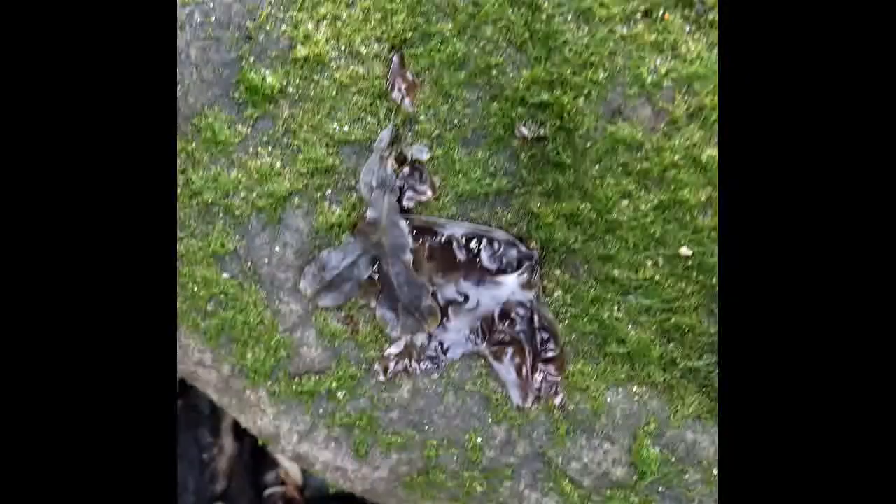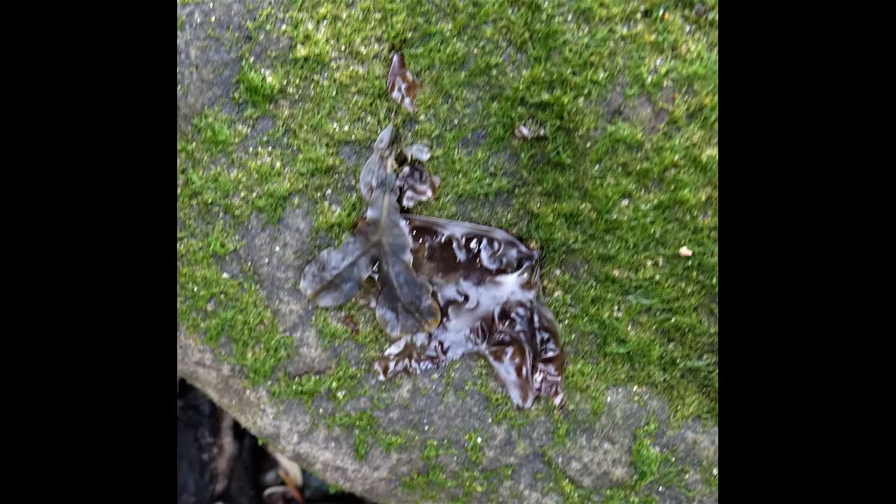It's called umbilicalis because it has a single point of attachment, rather like an umbilical cord.